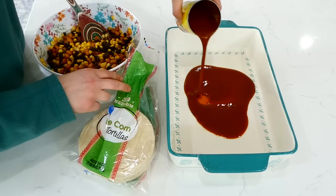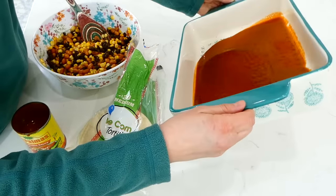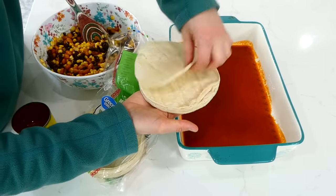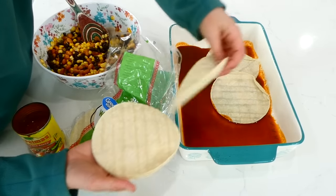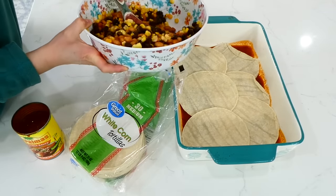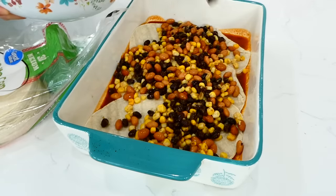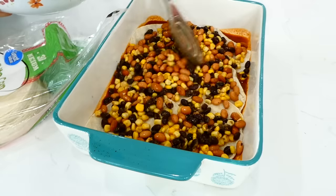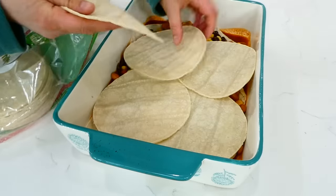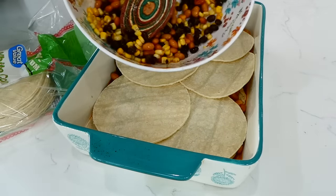I have my 9x13 baking dish sprayed with plenty of nonstick spray. Then I'm adding in half of our can of enchilada sauce and spreading it so it covers the bottom of the pan. Then add about six corn tortillas down at the bottom. Over the tortillas, add about half of that bean mixture. Over the bean mixture, add about six more corn tortillas — you can add more or less depending on how much you like them.